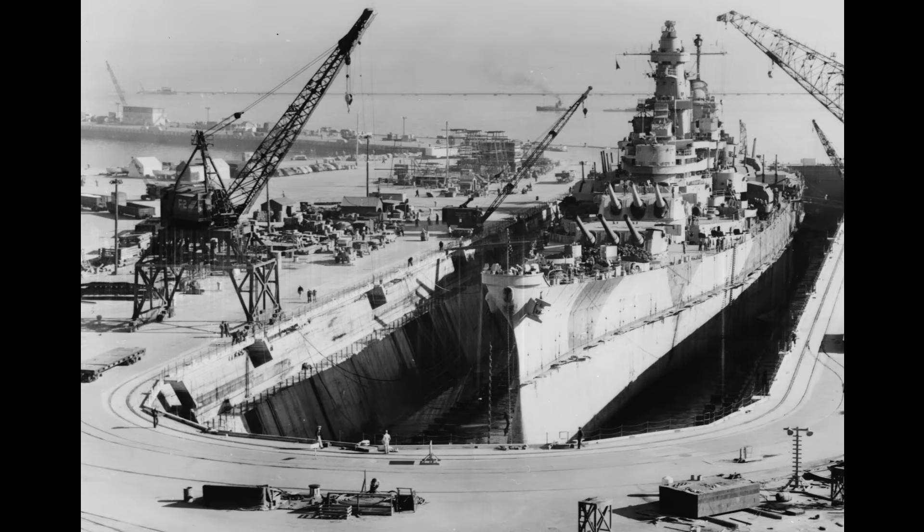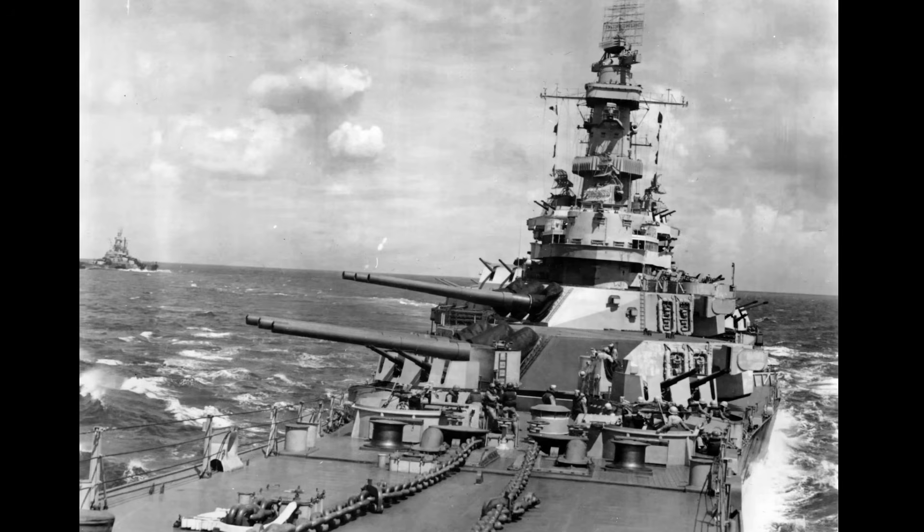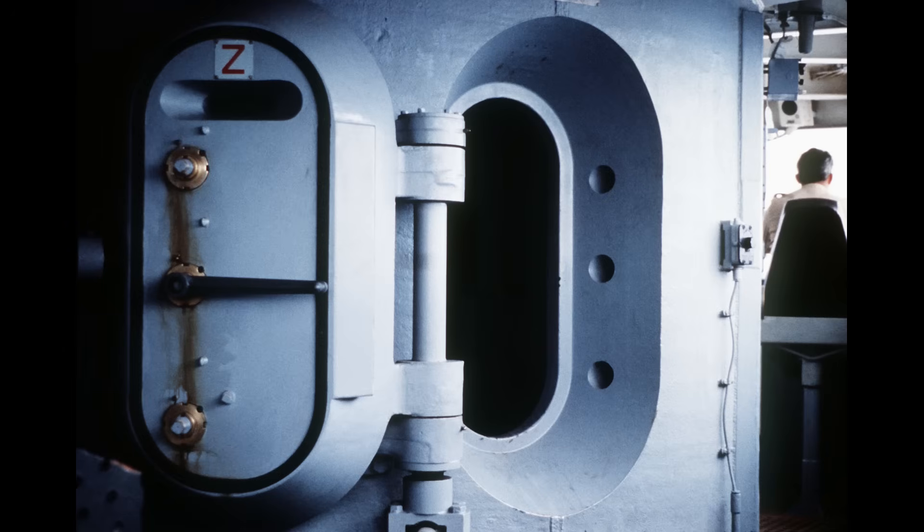At the time, dreadnought battleships were still considered the ultimate expression of naval power. The Iowa-class was designed with the capability to escort fast carrier task forces, combining heavy armor protection with high speed. Each ship incorporated the all-or-nothing armor scheme, optimized to provide a zone of immunity against the 14- to 16-inch guns prevalent in contemporary navies. The citadel, housing magazines and propulsion machinery, was protected by a combination of face-hardened and homogenous armor, with specialized high-tensile structural steel supplementing the protection.